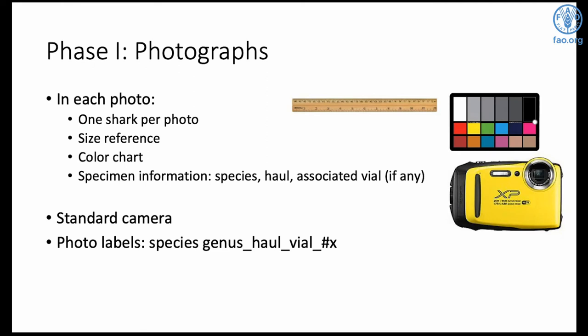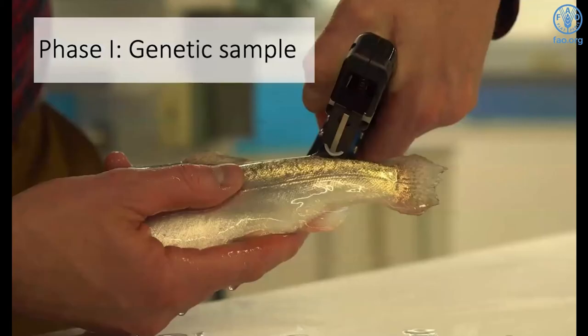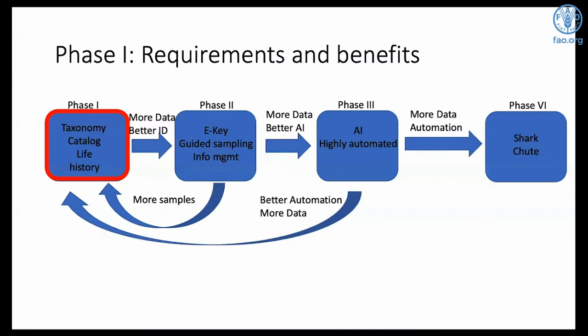We can use cheap standardized cameras with a standardized labeling system. Genetics are very important for identifying sharks and teasing out how many are new species — and we anticipate there are probably a lot. It won't take long: we have genetic guns where you pull the trigger, pushing a blade through the shark's fin and through the cap of the vial. The blade pops off into the vial, a new cap is put on, and because of this there's no sanitation or cleanup required. It's very fast. The vials are pre-labeled so you can photograph the label and scan it into the data. So that's phase one — most important, very quick to start up, achievable with protocols, training videos, and at very low cost.